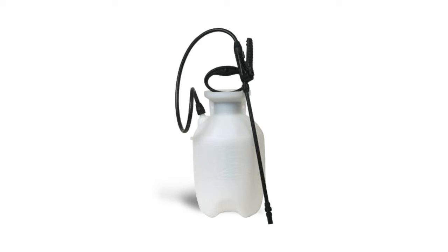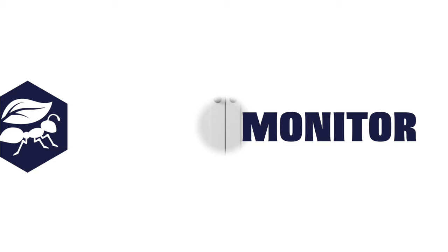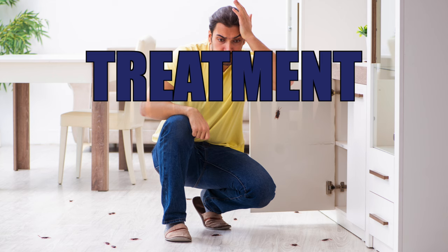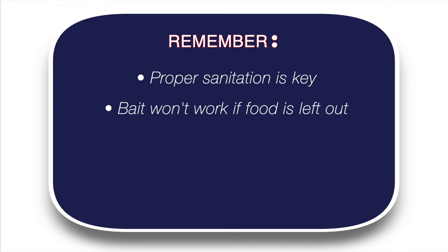Once you've followed all the steps of the treatment, you'll want to monitor your progress. Use monitor traps in places that you've seen activity, and inspect the monitor traps once a week for new activity. If you're still seeing roaches indoors, you'll want to repeat the treatment process within 14 days. Remember, sanitation is the number one way to ensure that your treatment is effective — if there's food or trash left out, the roaches may avoid the roach bait entirely.